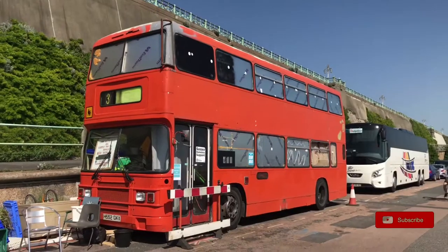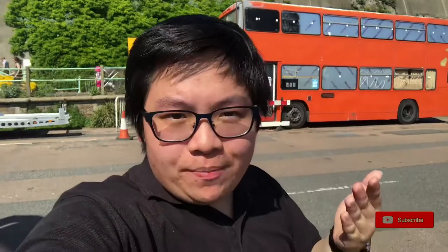What we're looking at here is a Leyland Olympian with ECW bodywork. ECW being the coachbuilders who made the bodywork — they're called Eastern Coachworks. My first ever memory of riding any bus anywhere in the world was actually from a Leyland Olympian, although not one of these. I've never actually seen an ECW Olympian before.